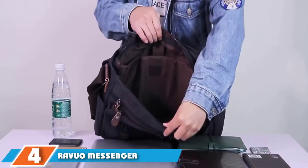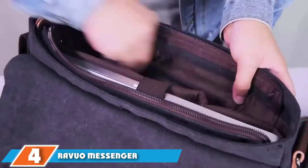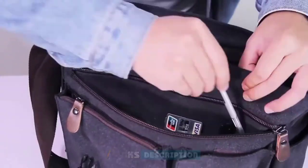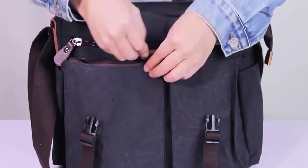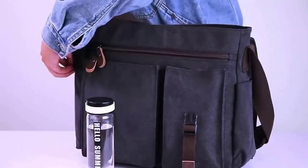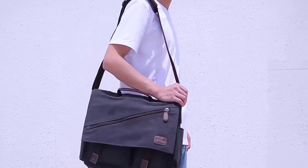Next at number four, we have the Ravuo Messenger Bag for Men. This stunning satchel-style messenger bag is made from soft and durable cotton canvas that offers heavy-duty protection for your belongings as well as excellent resistance to rain. This bag has subtle yet stylish good looks and acres of internal storage space, available in a choice of stunning muted colorways. With a padded laptop compartment that can house devices measuring up to 15.6 inches, you can use this bag for work.